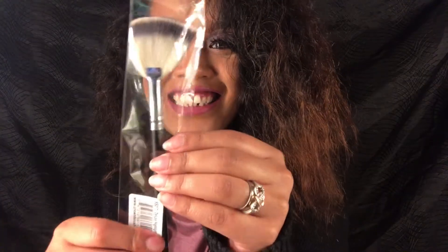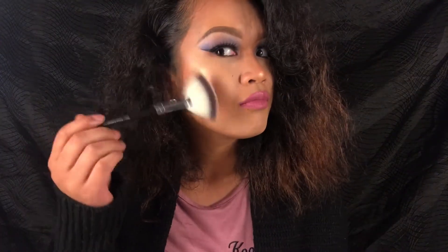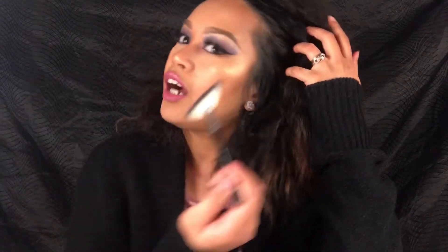So it's like Ipsy — it comes with a little postcard. I got this brush, and it's from Crown Brush. I'll use this for my shimmer highlights and it's really soft.